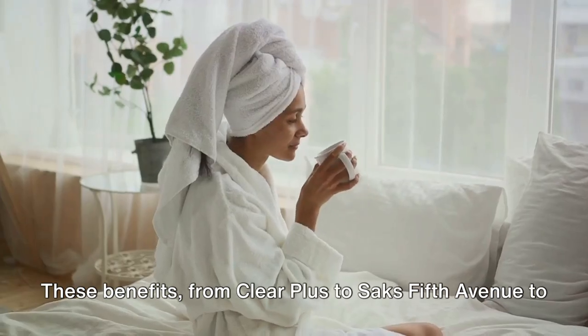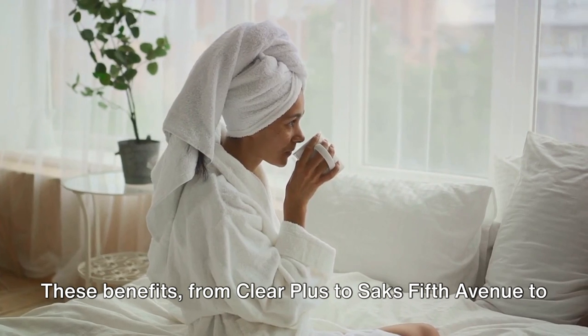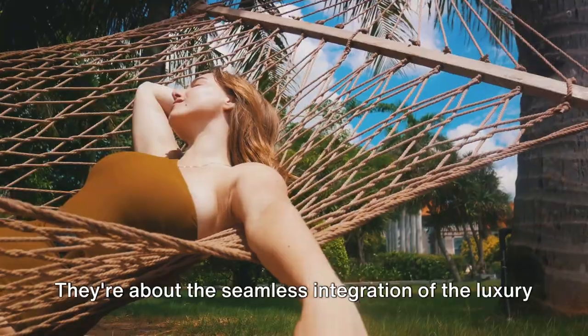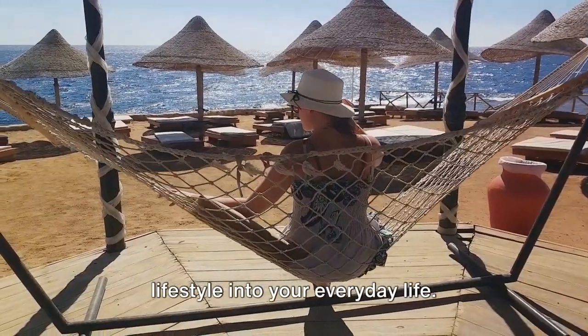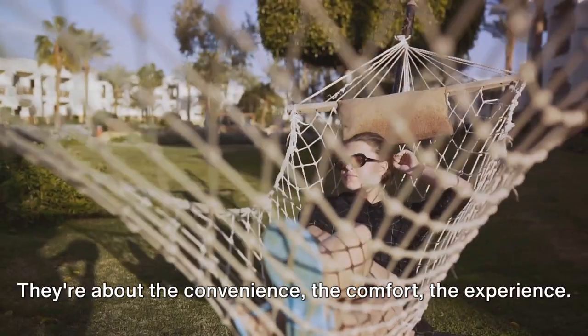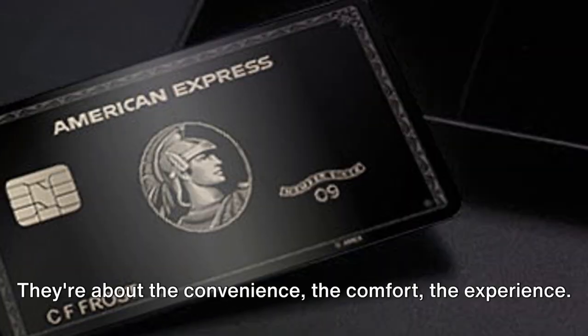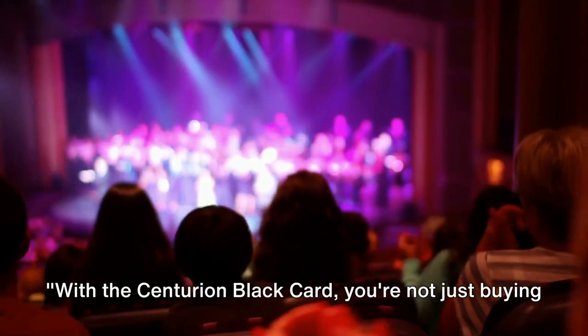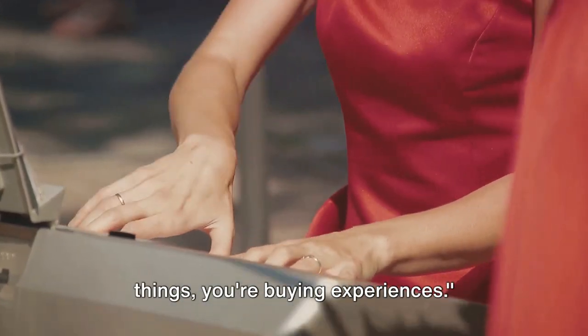These benefits — from Clear Plus to Saks Fifth Avenue to Equinox — aren't just about the dollar value they represent. They're about the seamless integration of the luxury lifestyle into your everyday life. They're about the convenience, the comfort, the experience. And with the Centurion Black Card, these experiences are always within your grasp. With the Centurion Black Card, you're not just buying things, you're buying experiences.